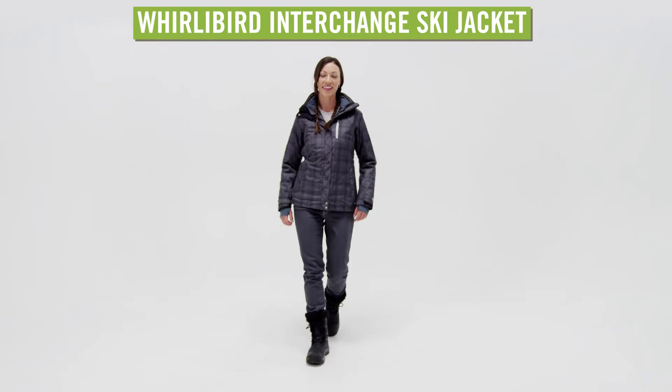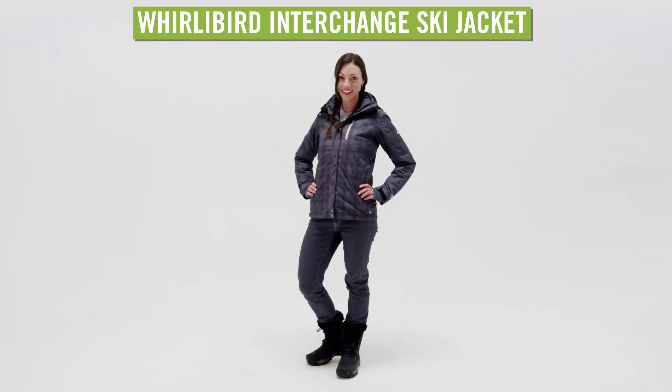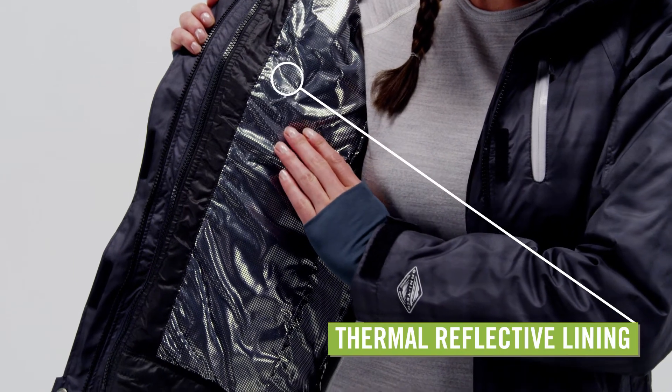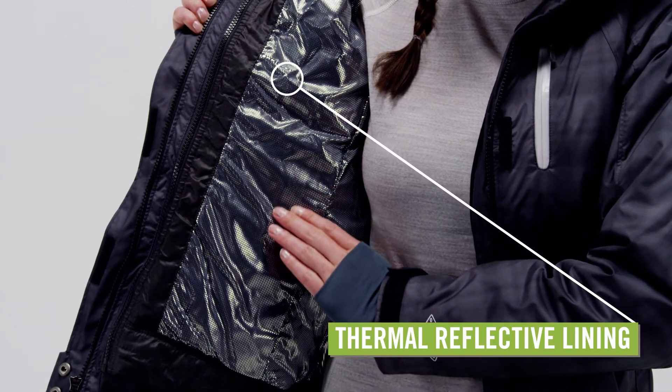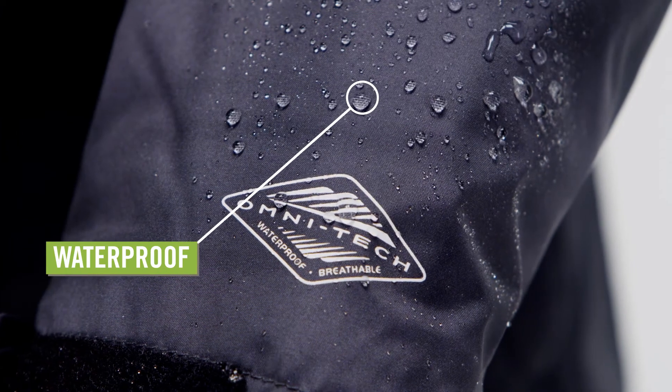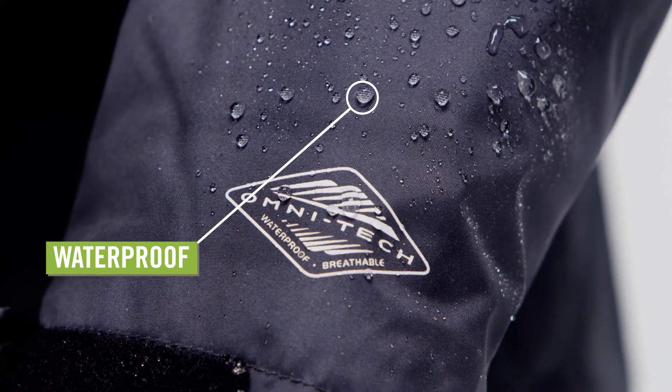Enjoy the versatility of three jackets in one with the Women's Columbia Whirlybird Interchange Ski Jacket. The warm OmniHeat Thermal Reflective Liner keeps you insulated against the cold. An OmniTech waterproof, breathable shell with OmniShield protection against rain and stains keeps you dry.